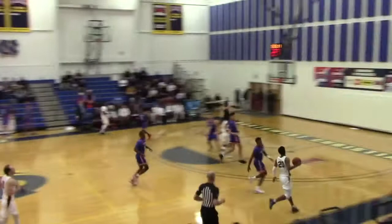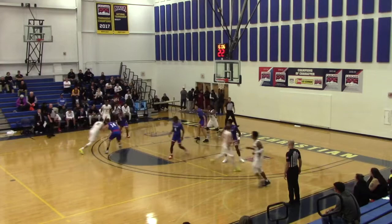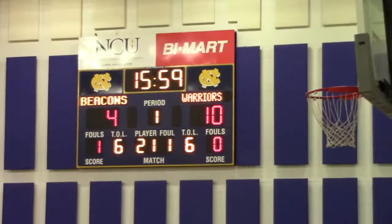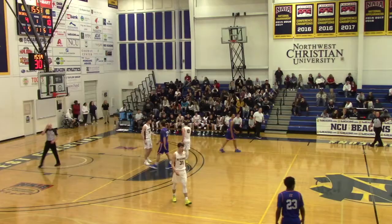Remember, NCU battled back from a 14-point deficit to open the last game between these two teams. Ugagu tees it up from three — no good. Sean Carson fights for the offensive board but loses the ball out of bounds off his knees. They've attempted six shots; William Jessup has hit four, NCU only two. And Jessup is perfect from behind the arc — two of two.